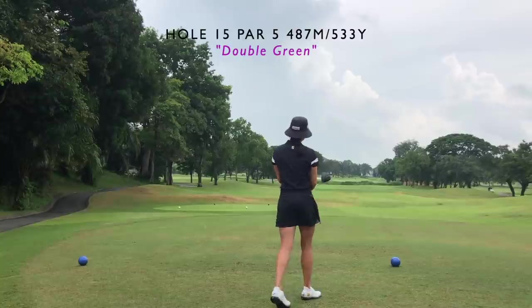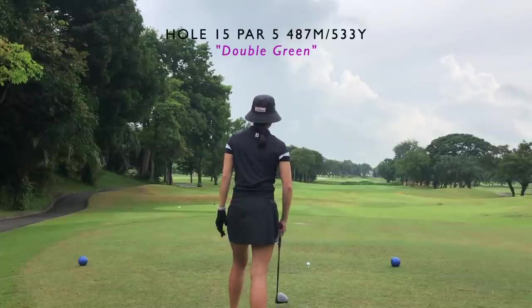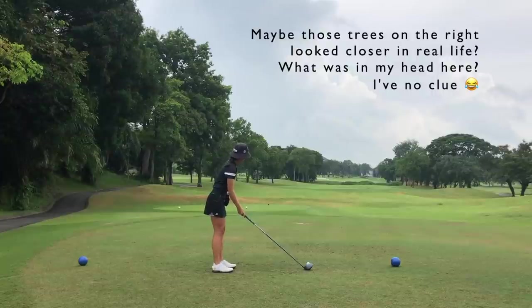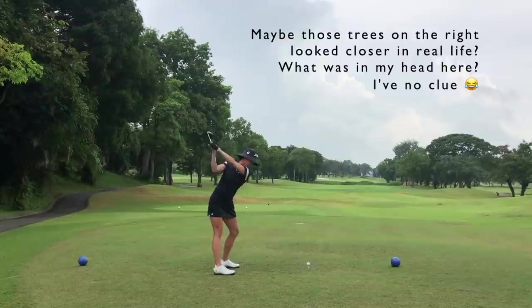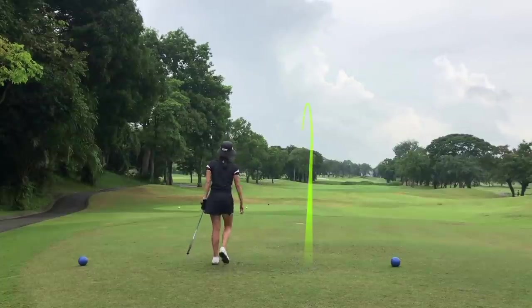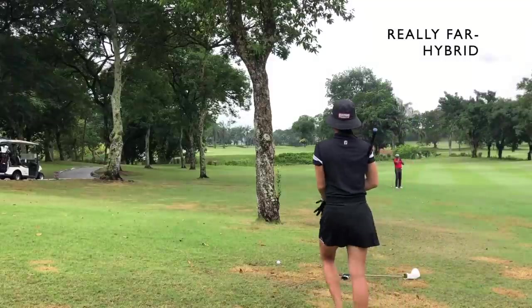Next hole is a par five. There is a water hazard down the center of the fairway but I'm definitely not reaching it — it was about 300 yards away. I'm trying to go a little bit more towards the left side of this fairway, though I'm not really sure why, because I play a draw. I would have wanted to go more towards the center because I actually ended up running out of fairway and going into those trees.